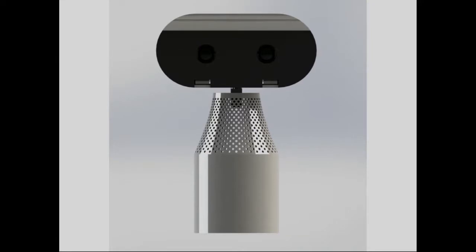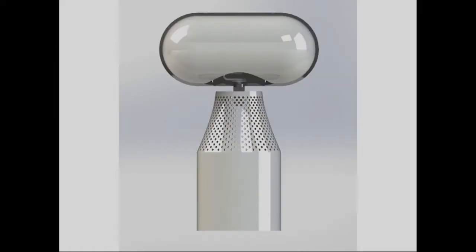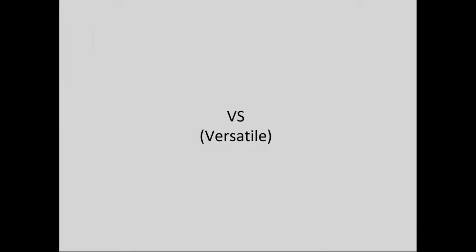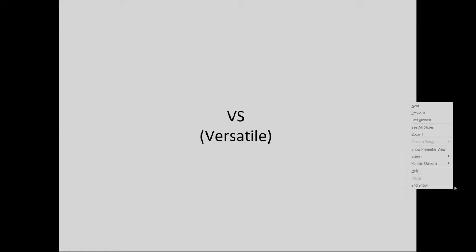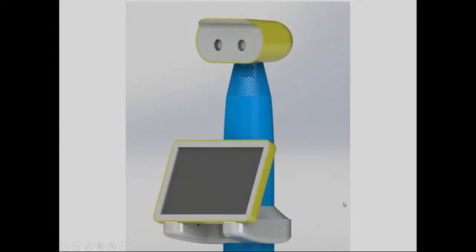After that, we're releasing a virtual reality version of the robot where anywhere in the world you can put on a VR headset and become the robot. When you look left or right, the robot head also looks left or right. You can put it on the same base and the same neck — it's modular.